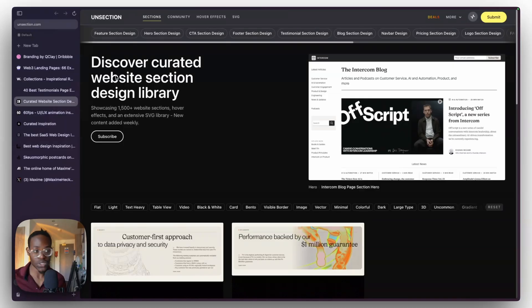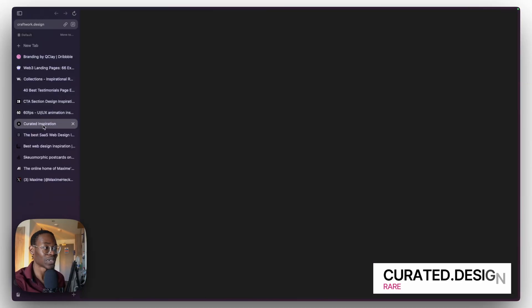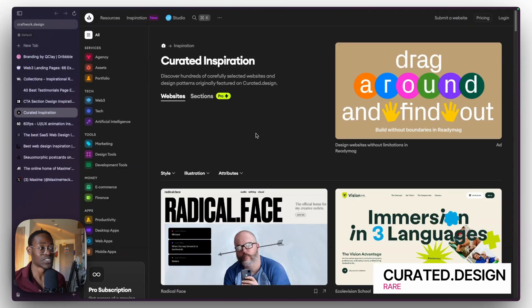The next one on the list is On Section. Just like SaaS Landing Pages, but now imagine every section is categorized — hero sections, testimonials, footers, CTAs. It basically breaks all those things down and makes an inspiration resource for each. So for example if I'm looking for testimonial sections, I'll just see lots of testimonial section examples.